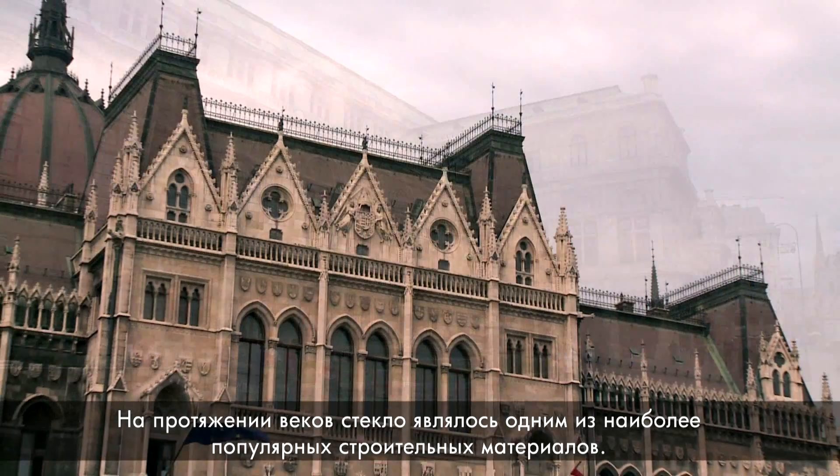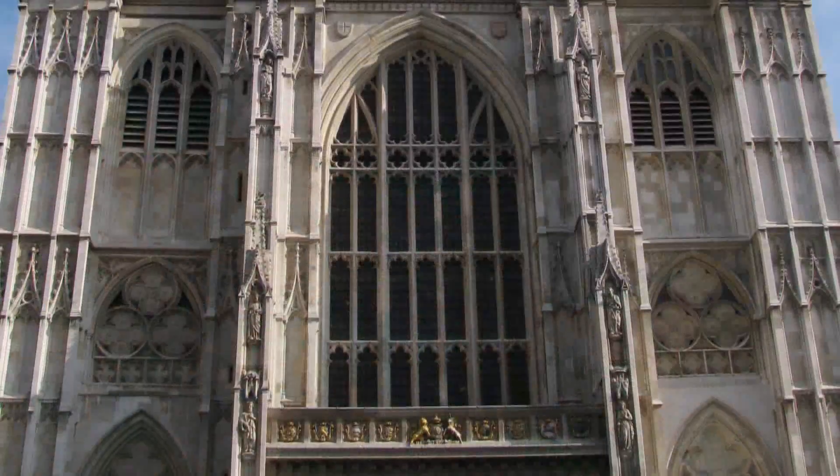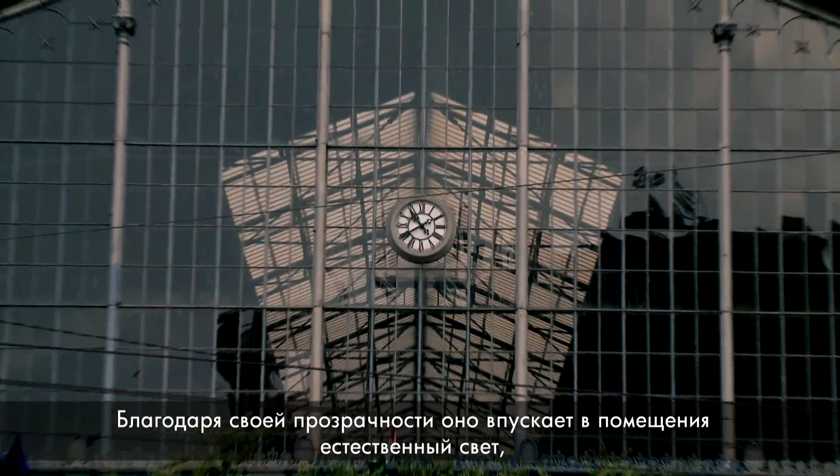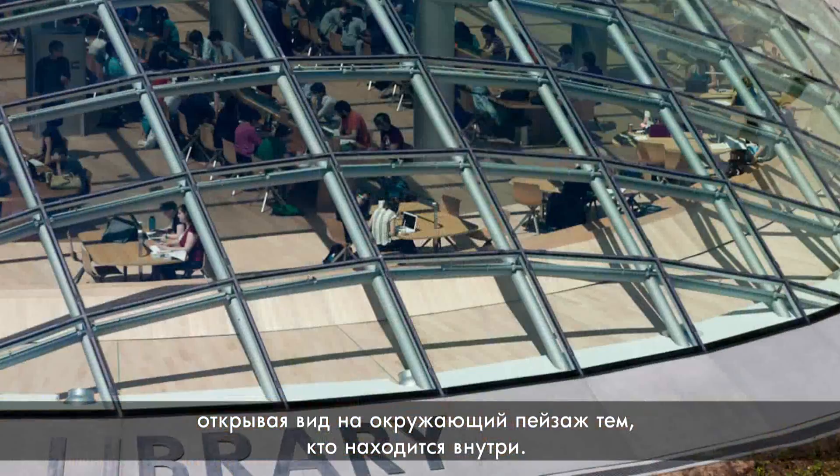For centuries, glass has been used as a popular building material. As a transparent material, it allows natural light into inner spaces while opening the surrounding landscape to those inside.